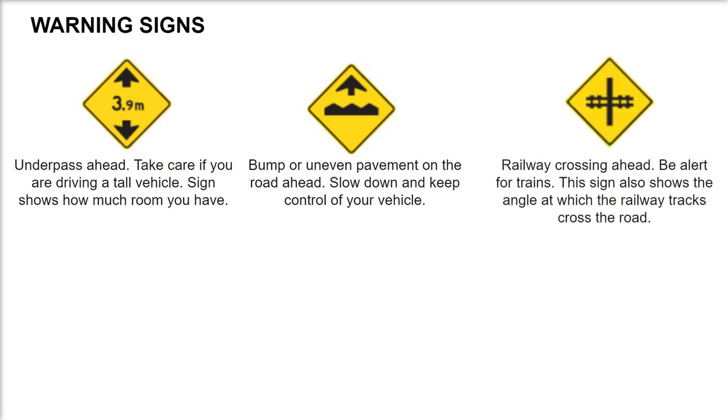Railway crossing ahead — be alert for trains. This sign also shows the angle at which the railway tracks cross the road.